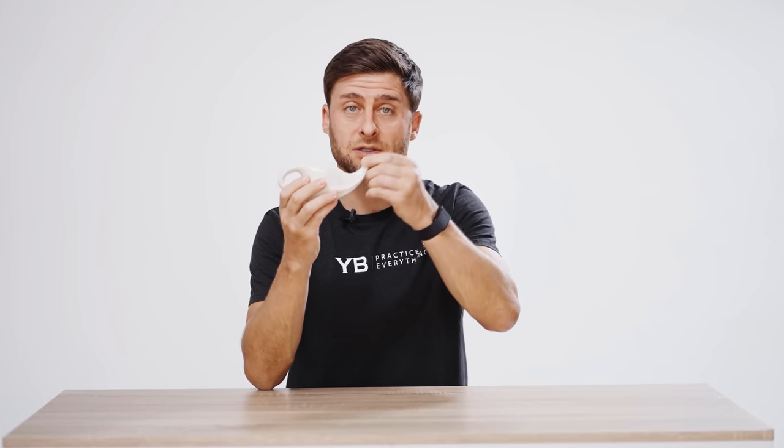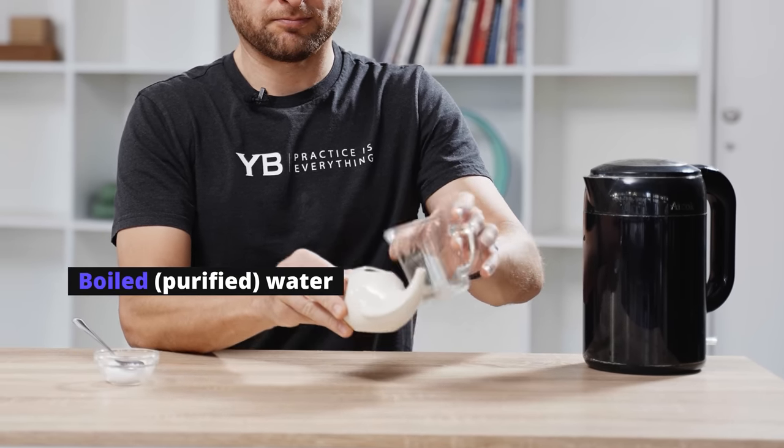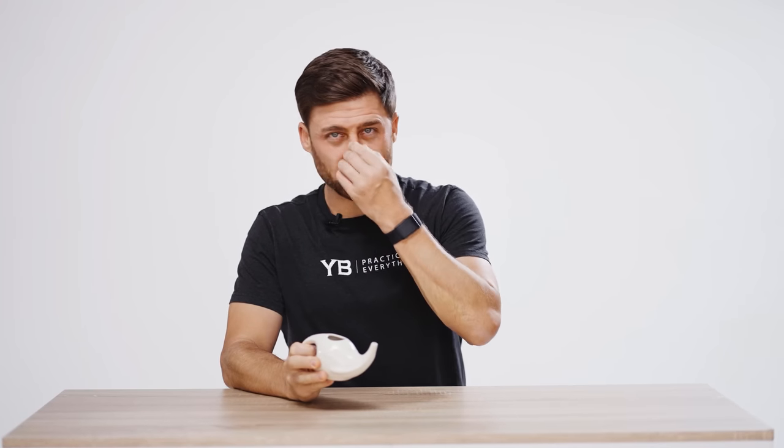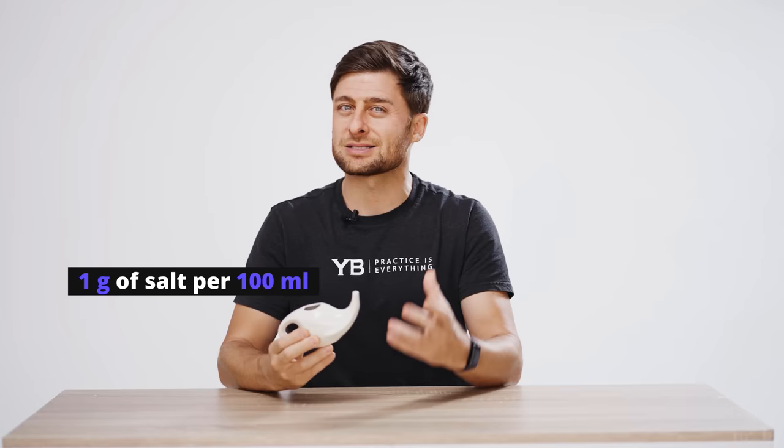With your Neti pot, make sure you keep it clean and don't use it for anything else — I've seen people use them as pencil holders or toothbrush holders, which is really not a good idea. It needs to be very clean because it ends up going inside your nose. What we'll add in is boiled water — it has to be boiled so it's purified — and then we add some salt. I usually add about two grams of salt. If you don't add salt it'll really sting your nose; if you add too much salt, it'll also sting. This Neti pot holds about 200 milliliters and I add about one gram per 100 milliliters, so about two grams total.